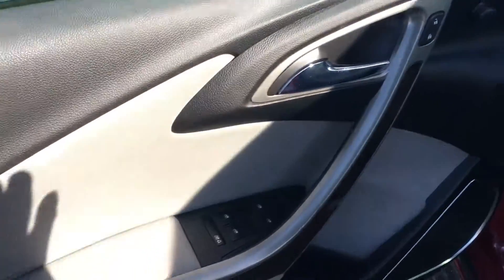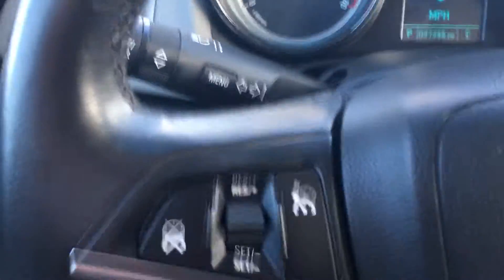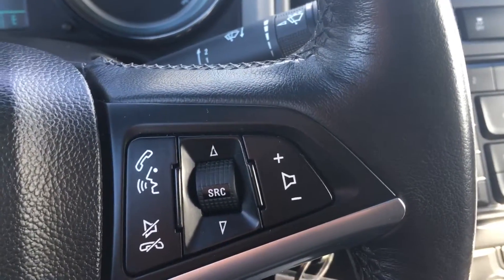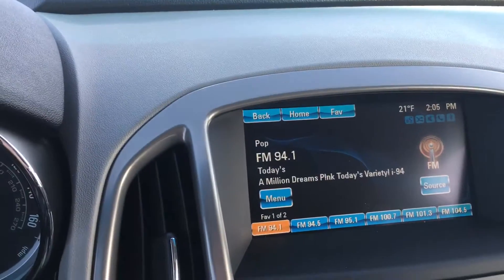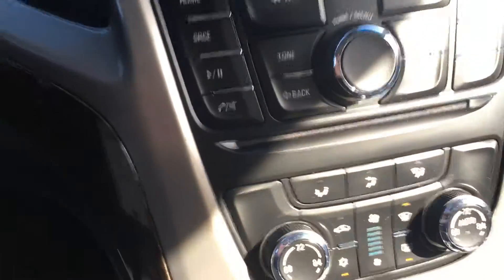Power windows, power locks, power mirrors, digital driver screen, cruise control, Bluetooth, touch screen radio, dual zone climate.